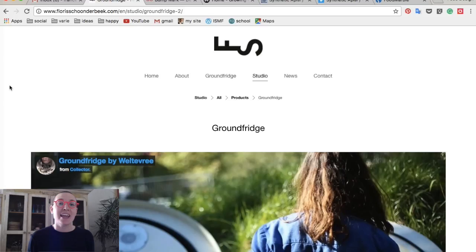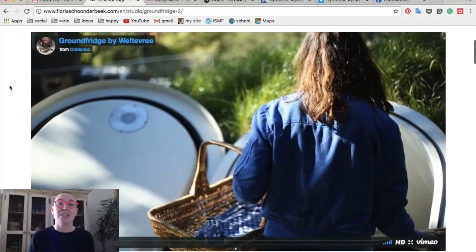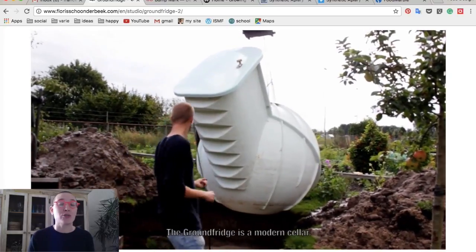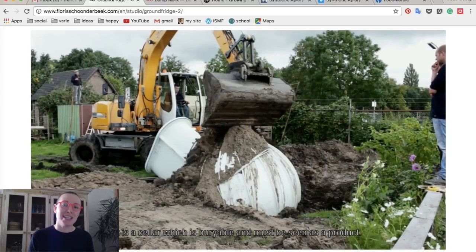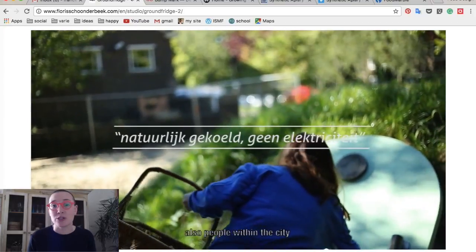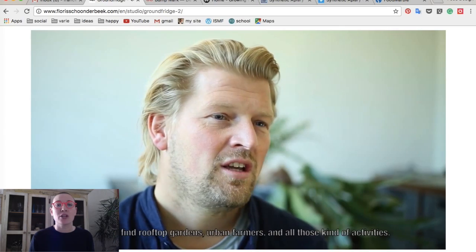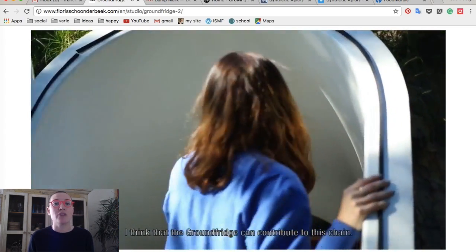Number one: Ground Fridge. The Ground Fridge is an underground fridge. It is presented as an alternative for urban farmers and rooftop farmers who, in an attempt to escape the madness of unhealthy processed food available today, just grow their own food and therefore need a place to store it. Reading from their website: the Ground Fridge makes use of the insulating effect of the ground and the cooling effect of the groundwater.